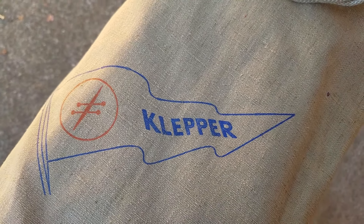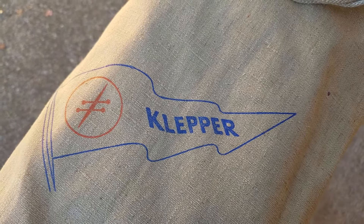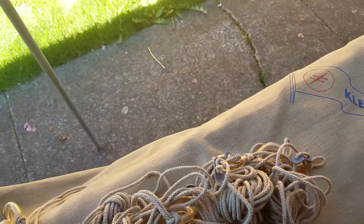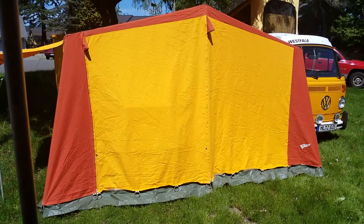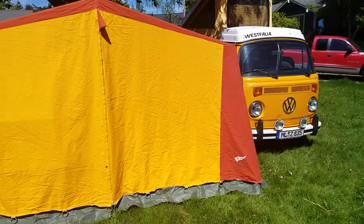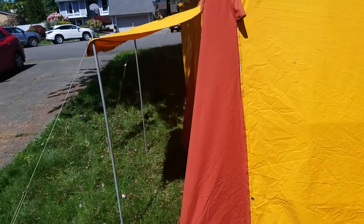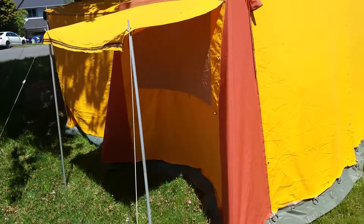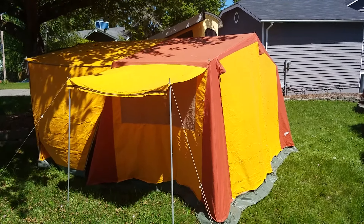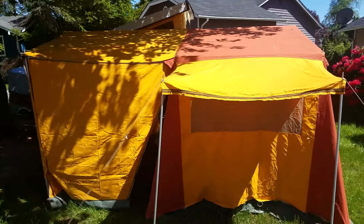It must have been three years ago that I purchased a tent in Germany, sight unseen, made by the Klepler canoe company. I recently received it within the last year and had the opportunity to set it up. This is a video of that tent alongside my '77 Westphalia bus. It's an all-canvas tent. I was told by the factory — still in operation but no longer owned by anybody resembling the original Klepler family — that these were made in the late 60s, early 70s.